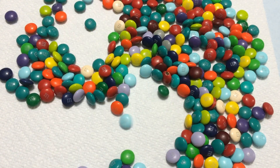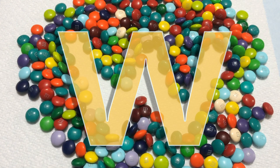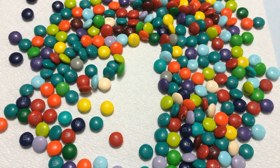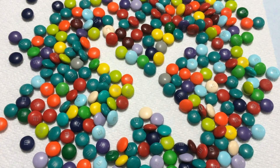V for volcano. W is for witch. X for x-ray.